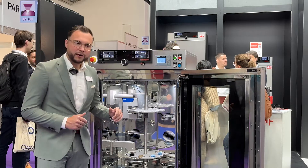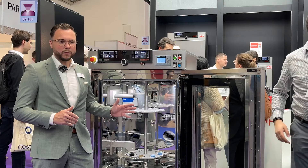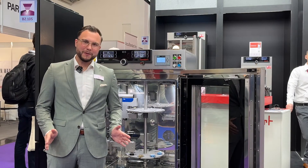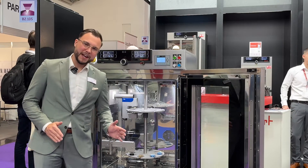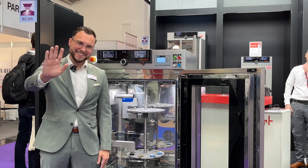It can also be offered without the CO2 option, just in case you have only normal industry applications. Thank you all for your attention, and if you would like to learn more about the HPPC-ECO AMI, we are here at the Analytica for you. Have a great day!